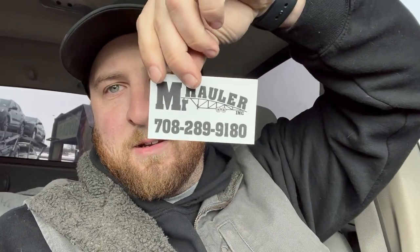Standing there loading and I get 'Aren't you a guy from YouTube?' — which sometimes scares me, you never know if you made somebody mad. But shout out to my boy, I think he said his name was Izzy, Mr. Holler Inc. Good talking to you man — you've got a hell of a setup, nice looking rig, nice looking trailer. Wish you the best out there.